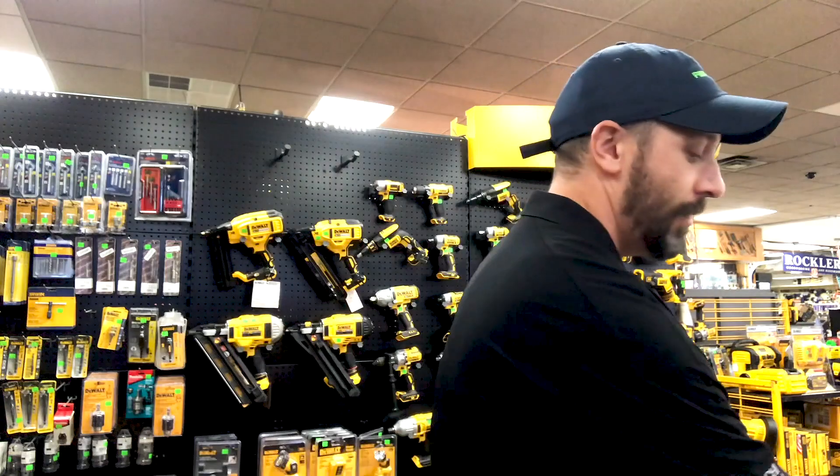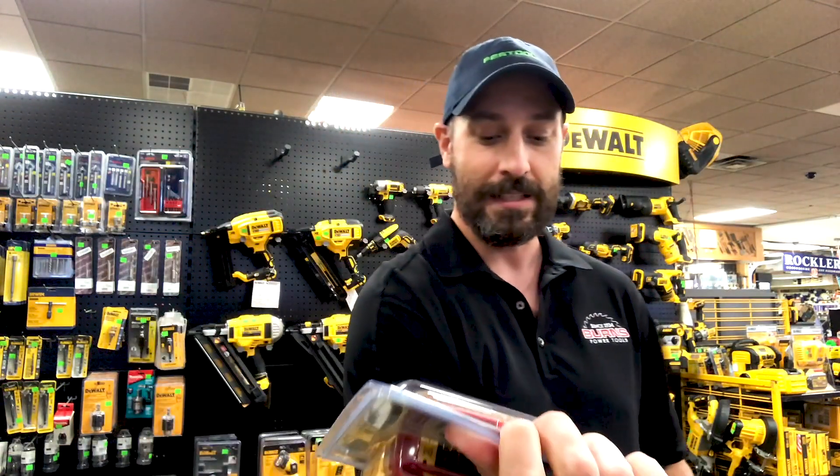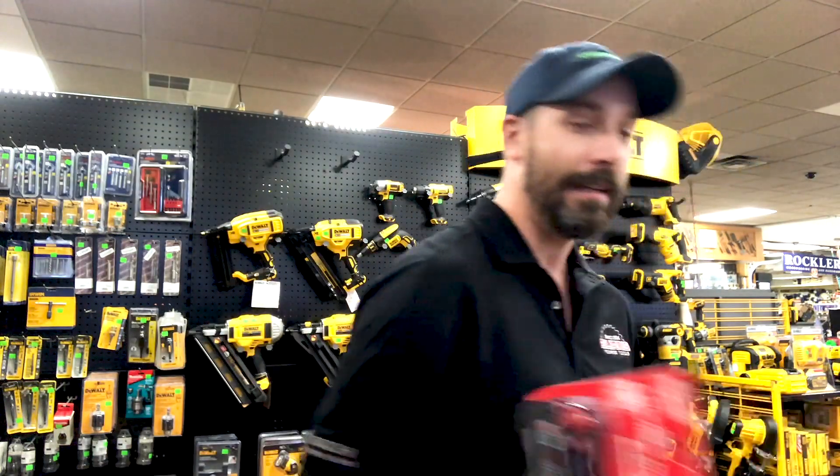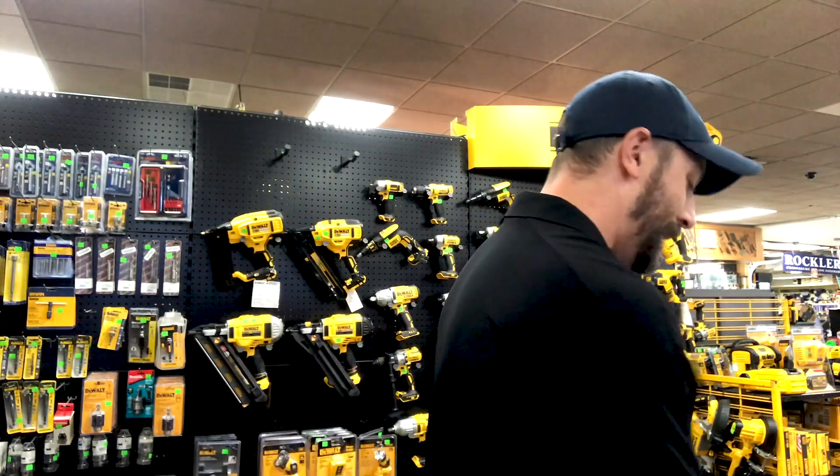There's four different kinds, as well as FlexVolt batteries. We have the DCB609, 20 volt, 60 volt max — that's 20% off. We also have select Milwaukee batteries, 20% off, and Makita batteries, 20% off.